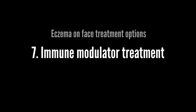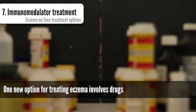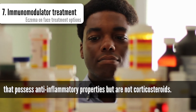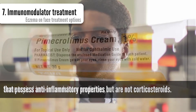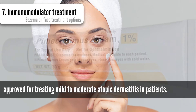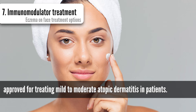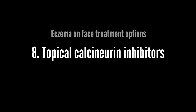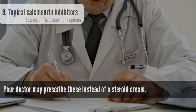Immune modulator treatment: one new option for treating eczema involves drugs that possess anti-inflammatory properties but are not corticosteroids. Some topical immunomodulator medicines, like pimecrolimus, have recently been approved for treating mild to moderate atopic dermatitis in patients.